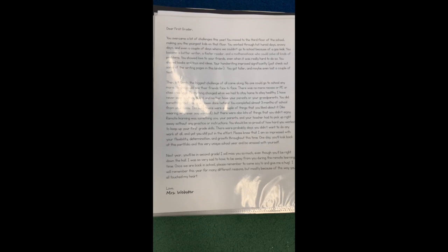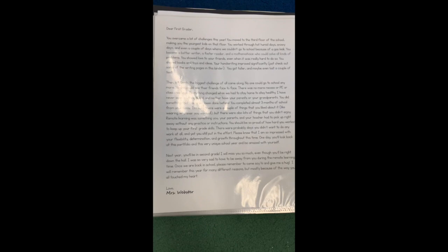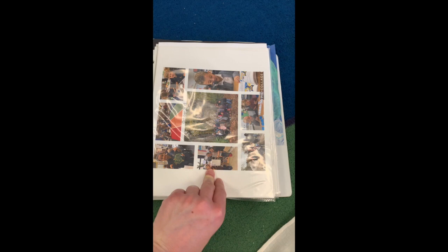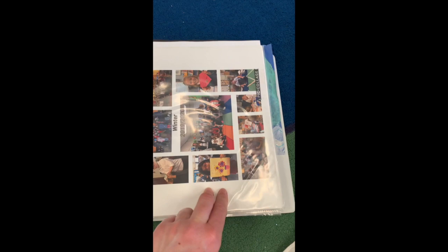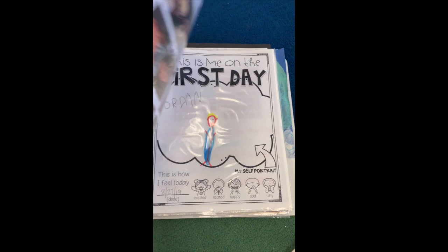It starts out with a letter that I wrote to you all about this year — I'll let you read that on your own. Then there are pictures from the school year, labeled by season and month. It's kind of like a yearbook so that you can remember some of the things that we did this year, because we had a lot of fun when we were in school. Then we have artwork, writing, and some science projects from this school year.